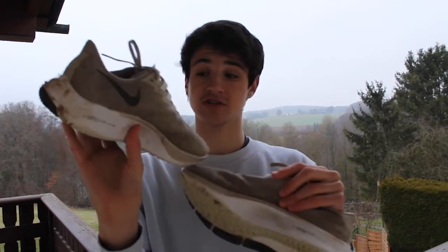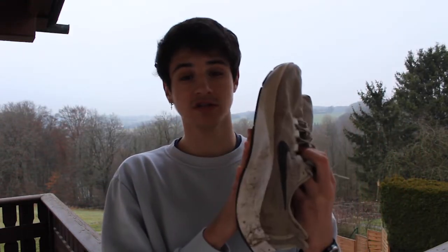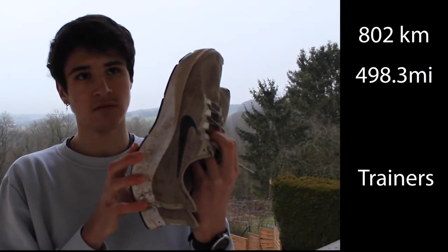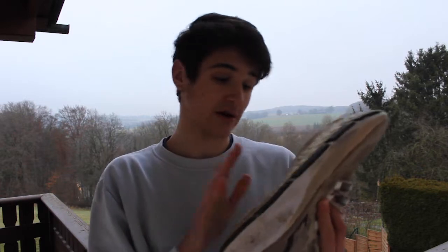They still look in very good condition — they are pretty dirty, but they're in great shape. They are currently at about 805 kilometers, so 503 miles. They have handled the running very well, the grip is still perfect, they still feel perfect, and the airbags have handled well.